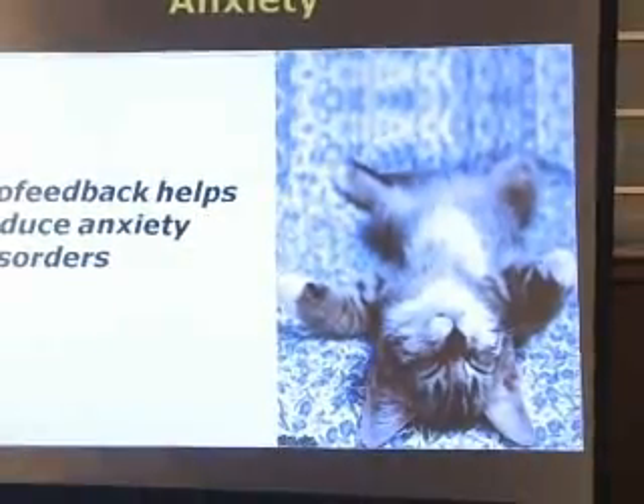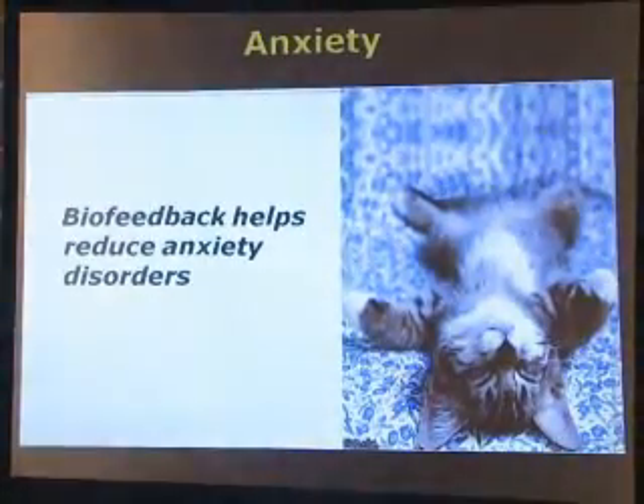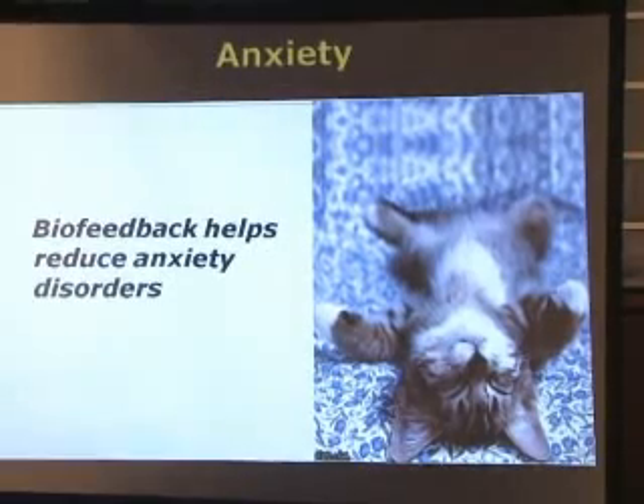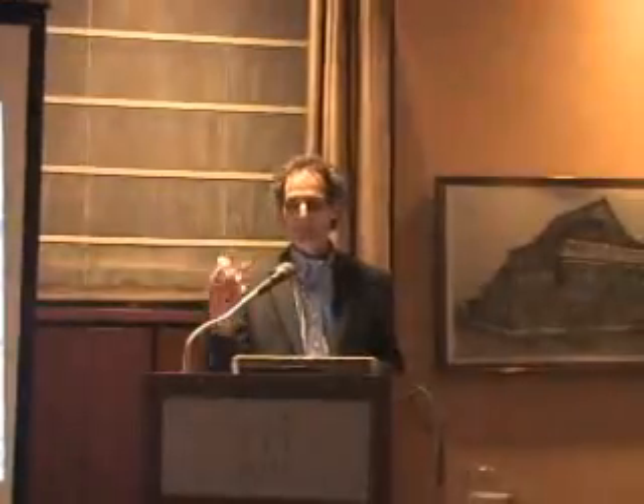Biofeedback has proven to be very effective in treating anxiety disorders. Let me describe how I used it for an elevator phobic, using a process called systematic desensitization coupled with biofeedback. This woman came in and was really afraid of elevators. We sat her down and monitored her stress level, then described getting on an elevator. If her stress went up, we'd back off and describe just thinking about approaching the elevator. When she could keep the tone low, we had her visualize getting on the elevator, going up and down, and then we actually did it — walked towards the elevator listening to the tone. It took several weeks, and eventually we were able to ride up and down the elevator.